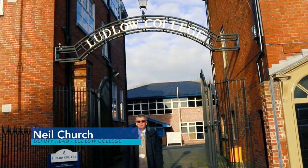Hello, welcome to Ludlow College. I'm Neil Church, the Deputy Head of College, and I'm going to be your guide as we're starting a virtual tour.